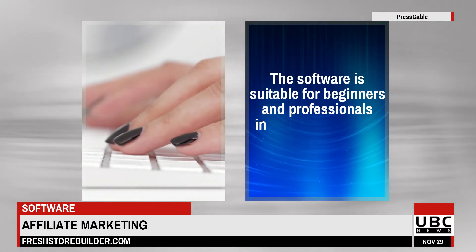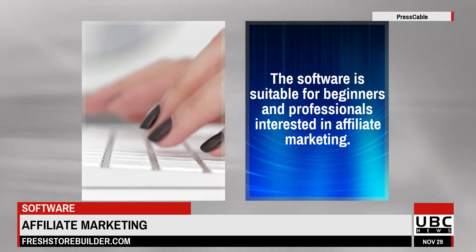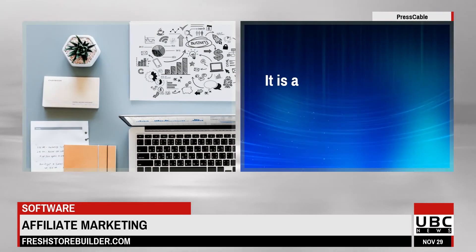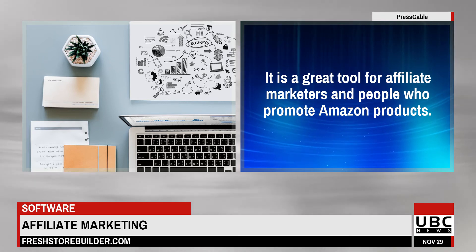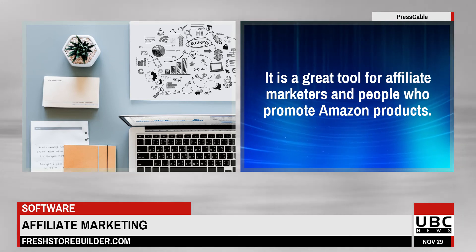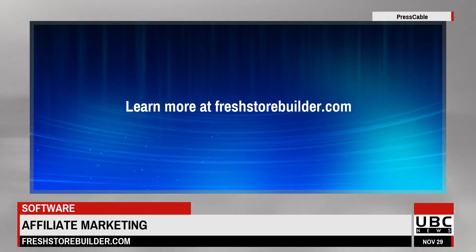The software is suitable for beginners and professionals interested in affiliate marketing. It is a great tool for affiliate marketers and people who promote Amazon products. Learn more at FreshStoreBuilder.com.